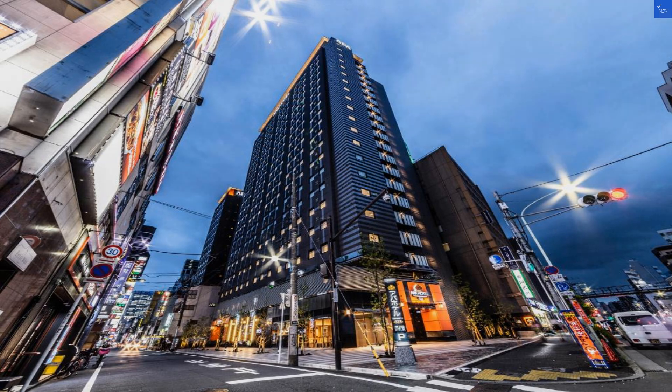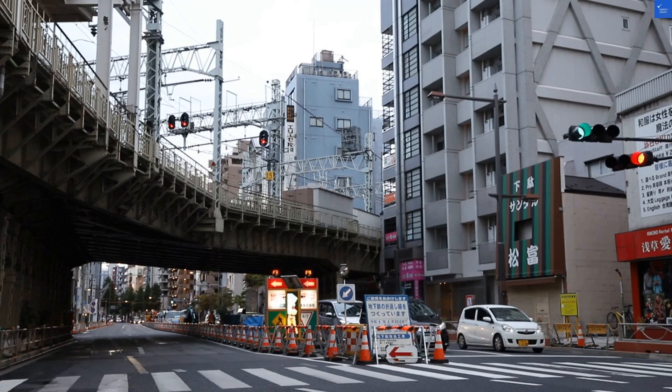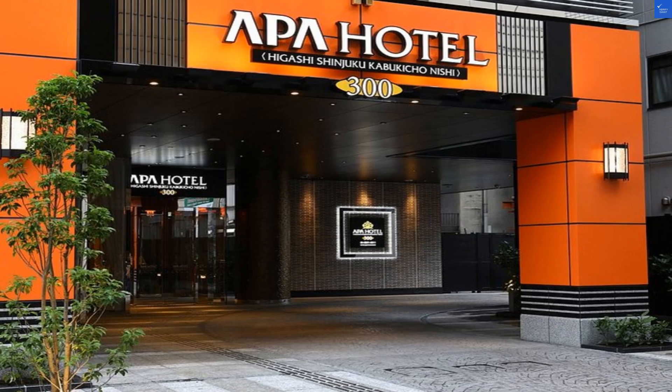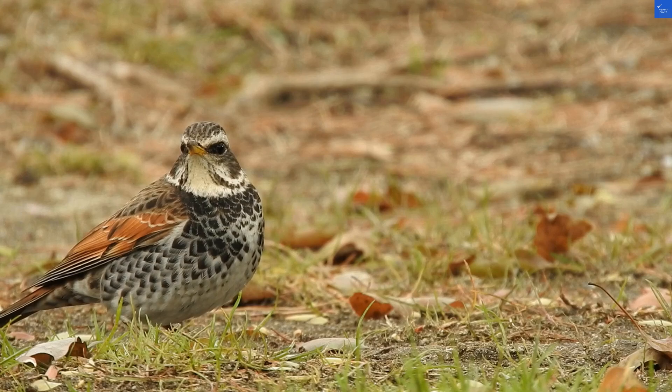Let's start with the location. Sitting in the bustling Kabukicho area, it's a stone's throw from Higashi Shinjuku Station — so if you can throw a stone really far, you'll be right there. But seriously, it's super accessible. I'd rate the location a solid 8 out of 10.